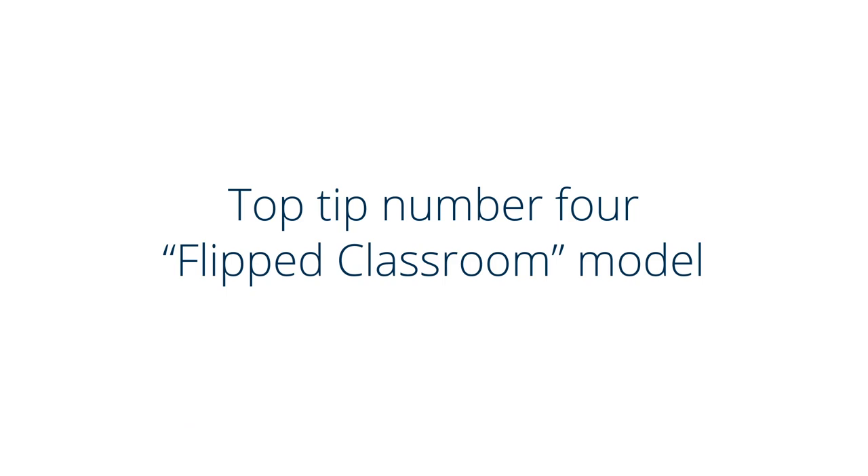Chat functions within applications make this even easier than email. Top tip number four: plan lessons using the flipped classroom model. What can you give your students to do on their own prior to engaging in a discussion with you or with other students?